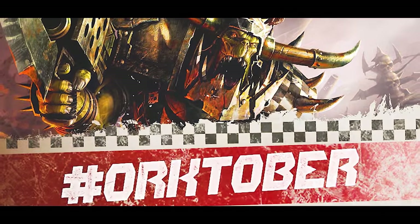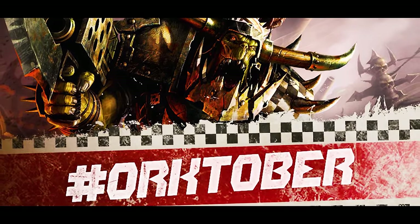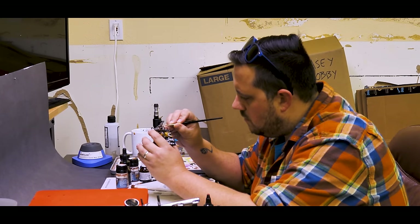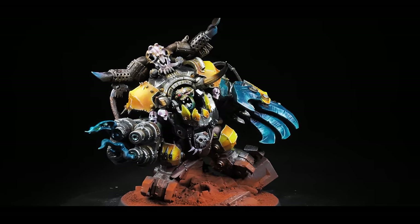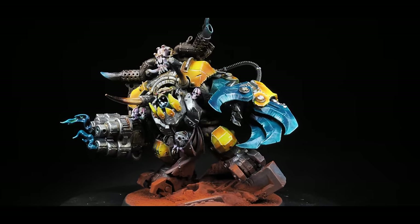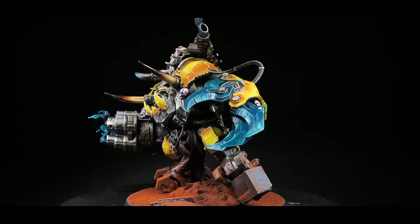Orktober is in full swing and this year I thought I'd celebrate by painting some of my favorite ork kits from Games Workshop. Last time we took on the mighty Gazghul Thraka and turned him into a flashy git with some fun and bright colors. The goal was to get away from my regular painting style which tends to be more on the dark and moody side — the grimdark, if you will — and I think we got there in the end. The model ended up with some nice color and really stands out on the table amongst my other greenskin minis. That brings us right into this week's model.